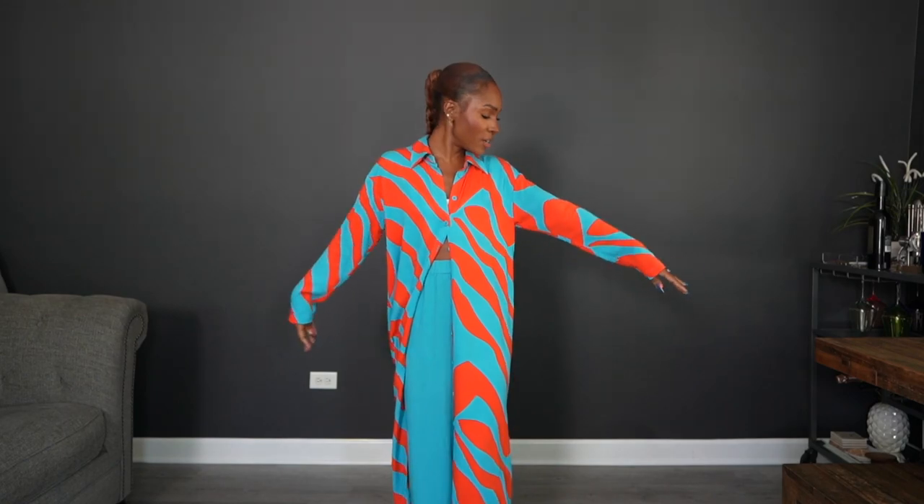I wanted to share every piece I created, why I created them, what I like about them, and how you can style and mix and match them. It's only going to be available for 30 hours after launch — after that it's gone. So go to the description box, click the link below, and sign up for text notifications so you know exactly when the drop goes live.